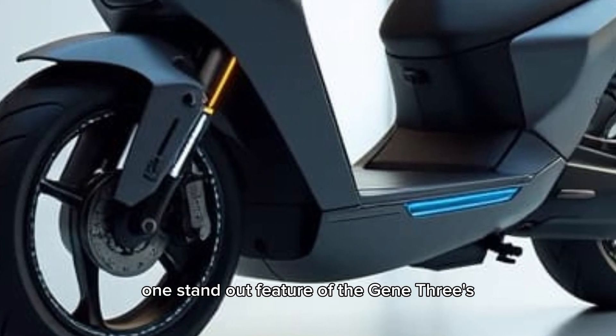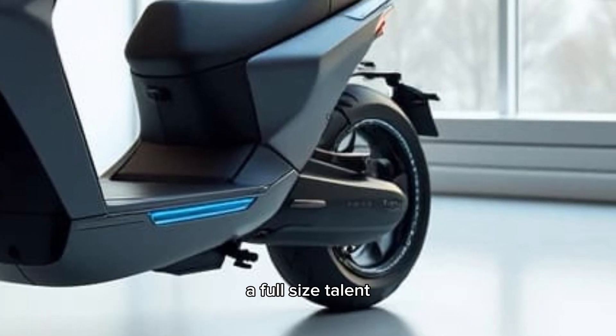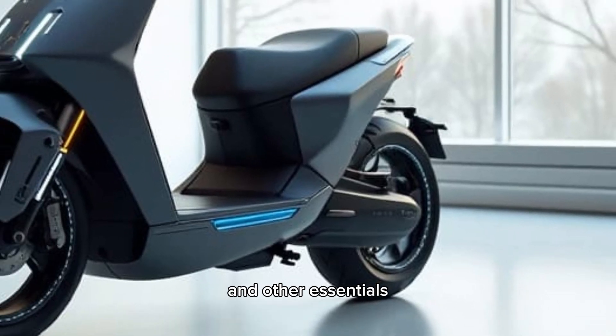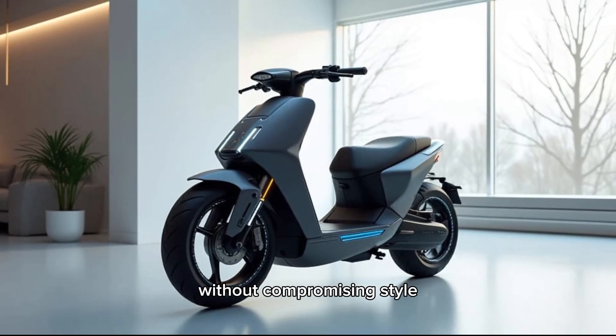One standout feature of the Gen 3 is its spacious storage. The under-seat compartment is designed to fit a full-sized helmet and other essentials, making it ideal for urban commuters who need practicality without compromising style.